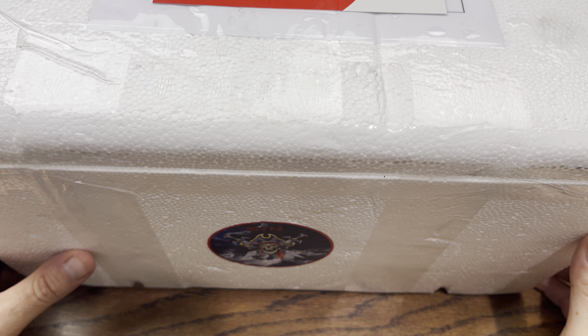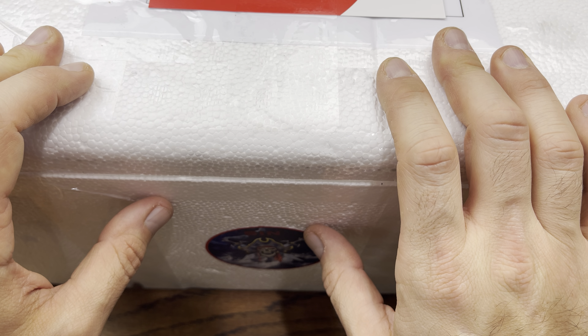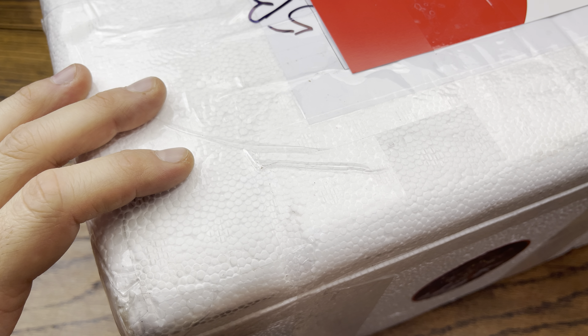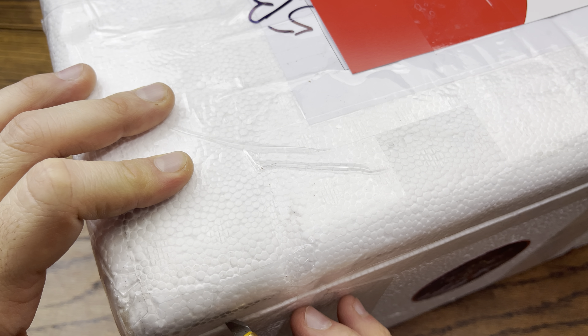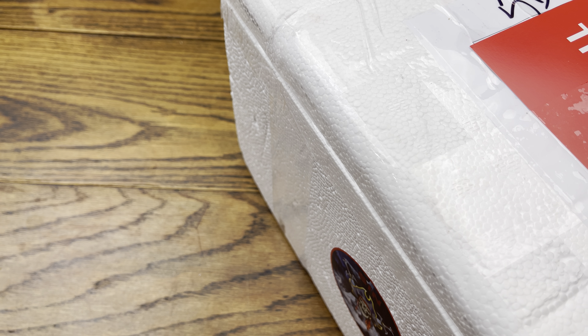We're back with another review and today we got a mystery box from the Sin Den. Without further ado, let's hop right into this review and check out what we got. It's a guaranteed mystery box - a $25 box. He did a five or six box run, small run. How could you go wrong helping a friend out?